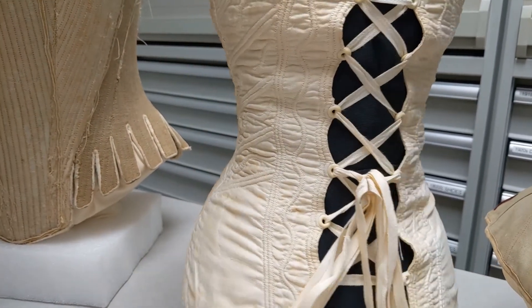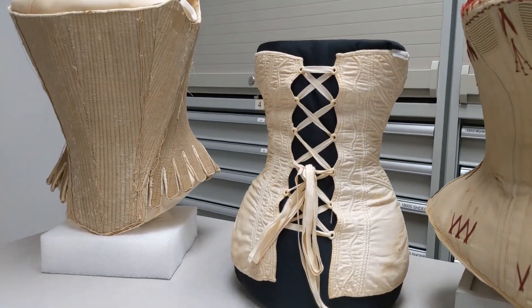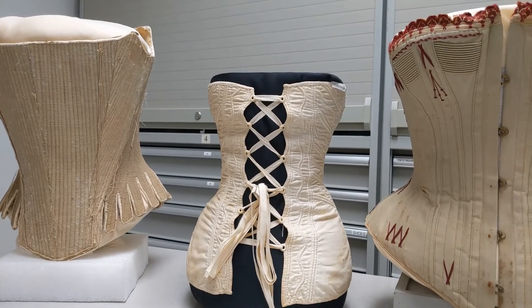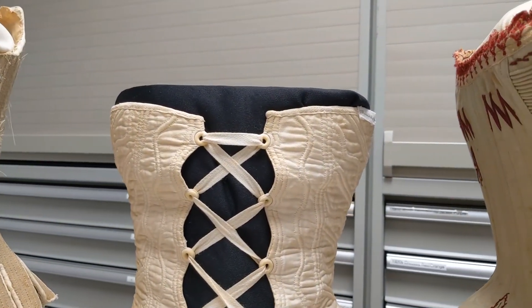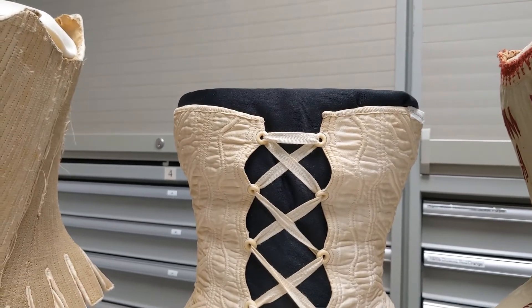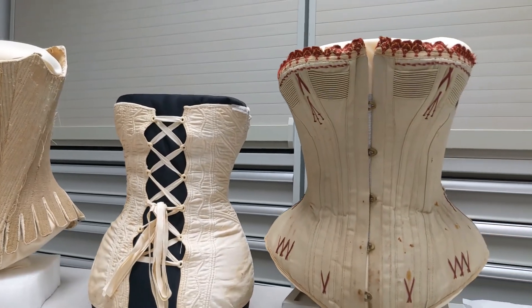For most corsets, you don't want to close them by bringing the backs so that they hit one another. You want to have some space in between so that there is some tension. The material used for the eyelets in this case is actually carved bone. In the 18th century corset, we have thread eyelets. But by the time you get to the 1890s, the material is steel and you have steel eyelets.